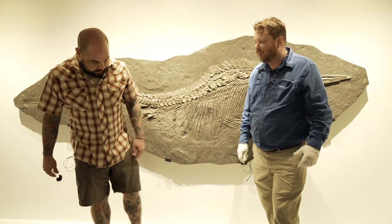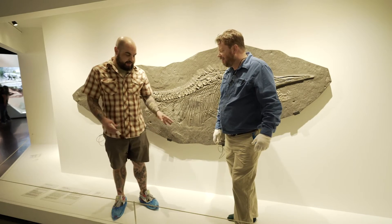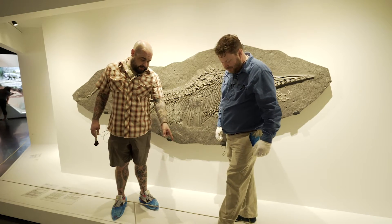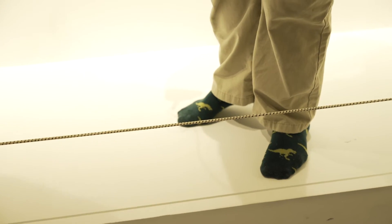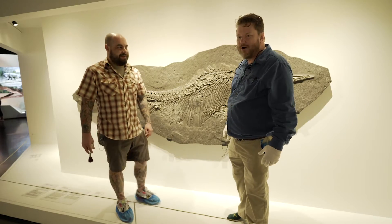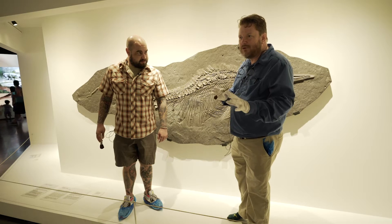I have my really cool extra special booties on so I can get in here with David. David is wearing his dinosaur cleaning socks — they have dinosaurs on them. When you get in here, we don't want to scuff or mar the platforms, so we either wear booties or, in David's case old school, just socks. You need something that's not going to mar the surface.